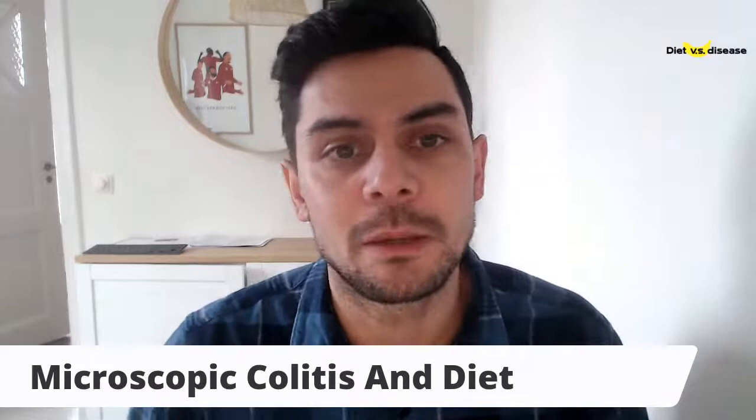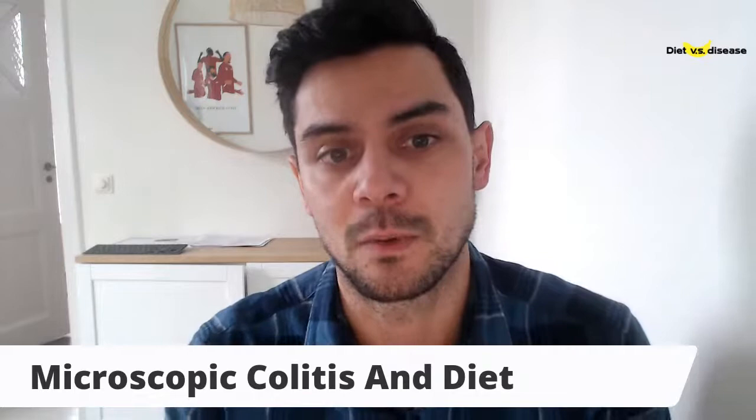Hi folks, it's Joe here. Today I'm going to talk to you about microscopic colitis and diet, because I had a few people in our free group asking about this one.